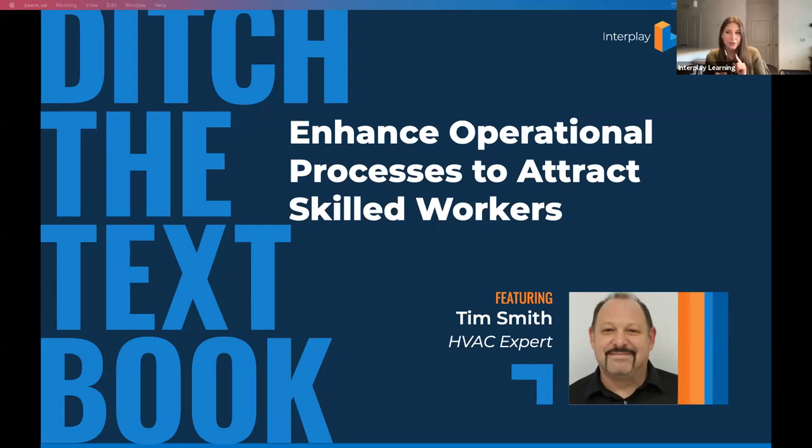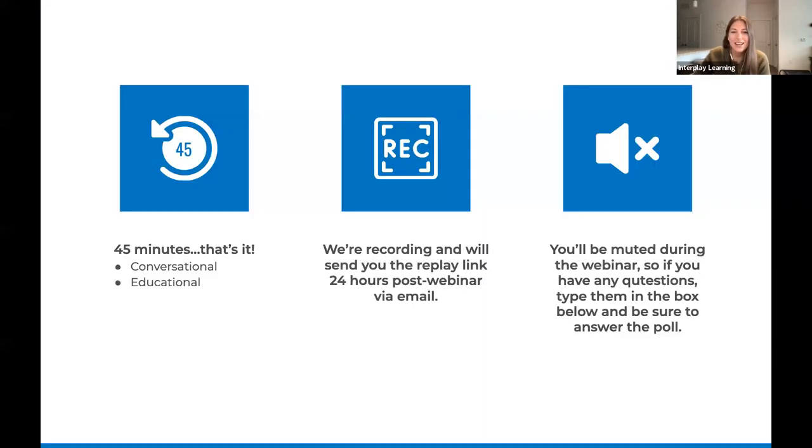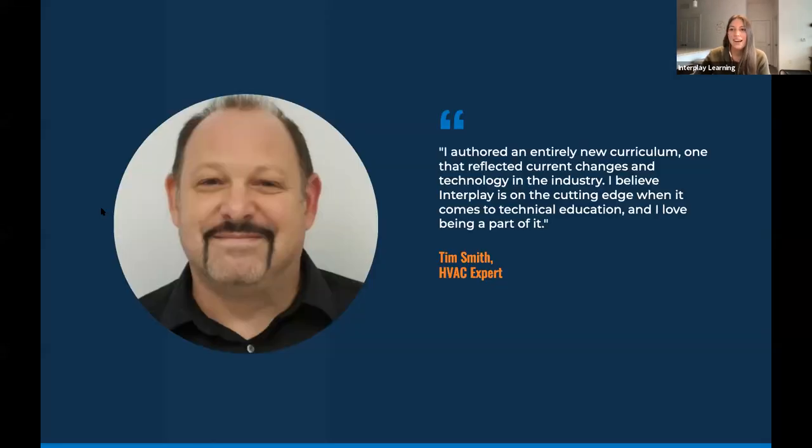My name is Elizabeth Hansen. I'm marketing campaign manager here at Interplay Learning, and I'm your moderator and host today. I'll be moderating the polls, the chats, and anything you want answered live. If we don't get to it, we have a Q&A portion at the end, or we'll follow up via email after. Those of you who participate in three out of five polls will get a $75 gift card of your choice.